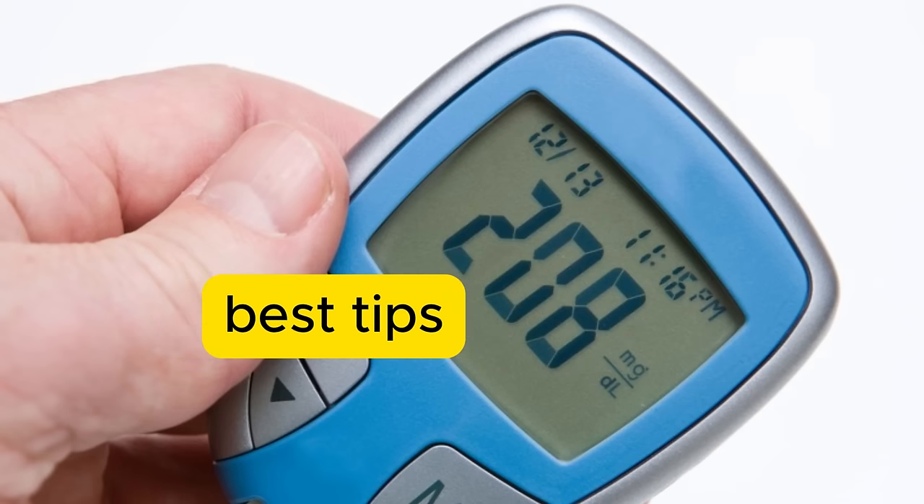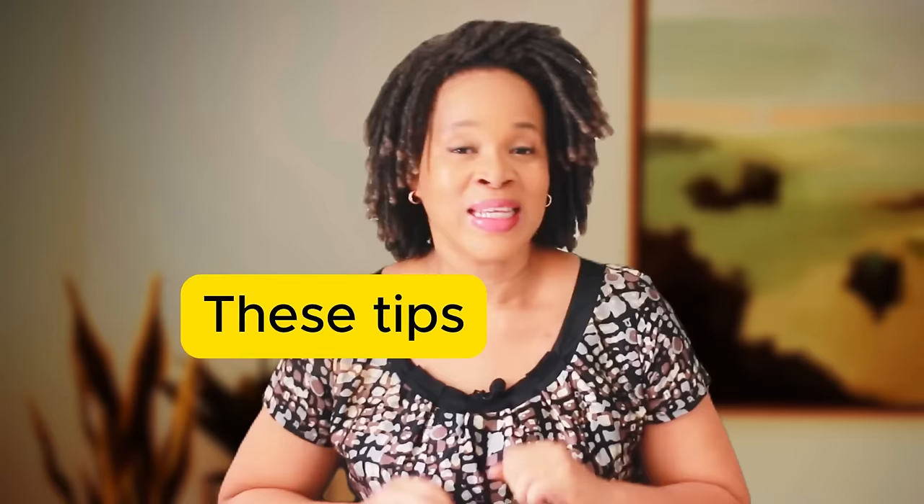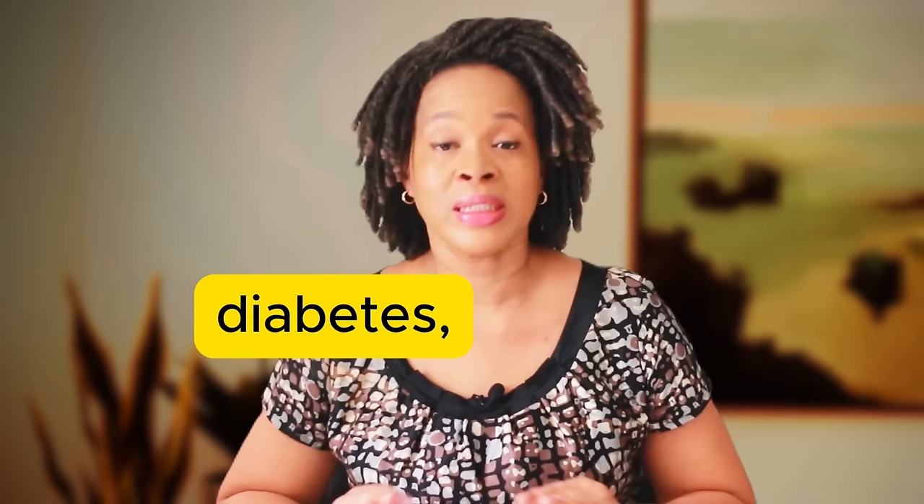I'm going to give you 10 of my best tips to bring down your blood sugar naturally. These tips are easy, they're safe, and they work whether you have type 1 diabetes, type 2 diabetes, or pre-diabetes.